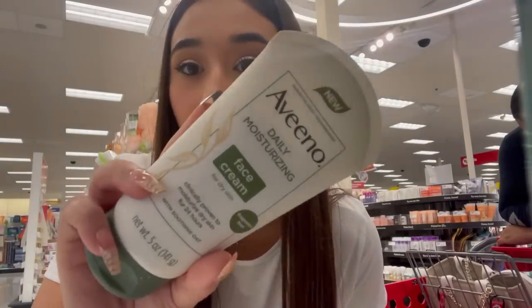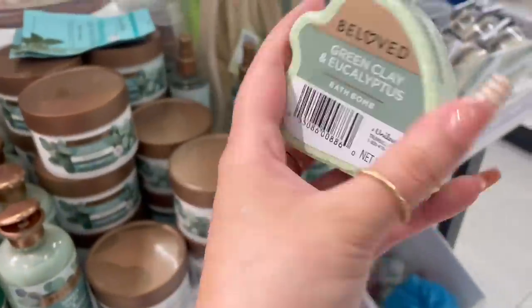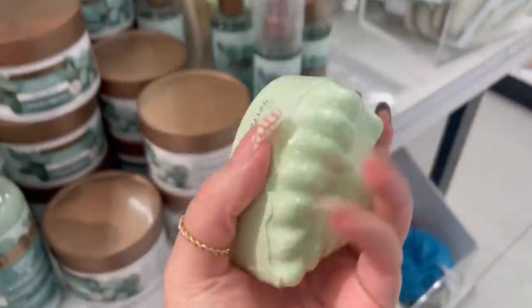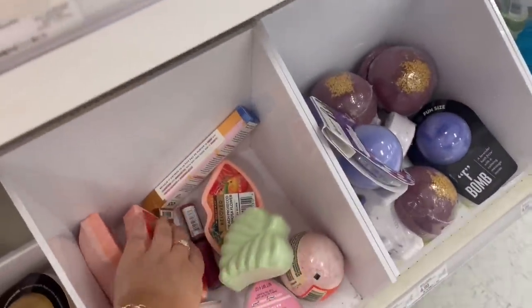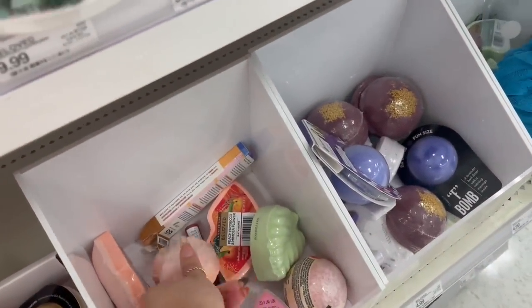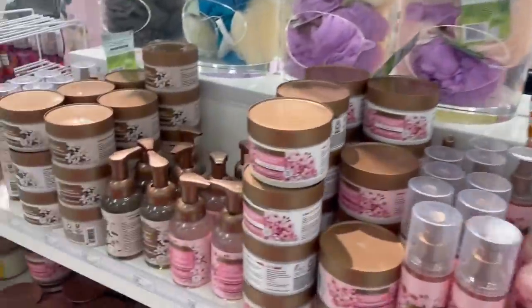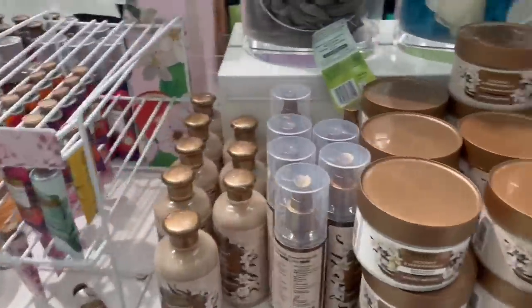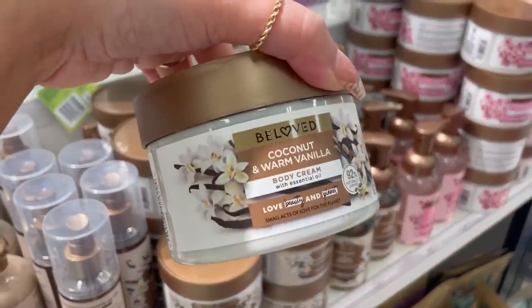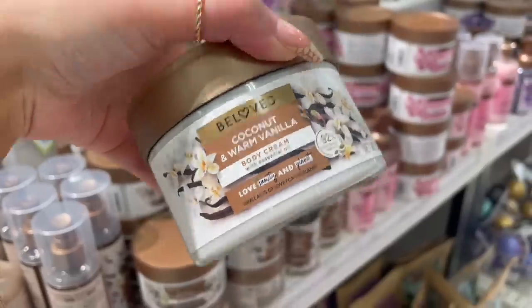I also saw this Aveeno daily moisturizer face cream. Oh, how cute are these bath bombs? I wish I had my own bath — if I had my own house I would take baths. Anyways, over here I never really look at this area.